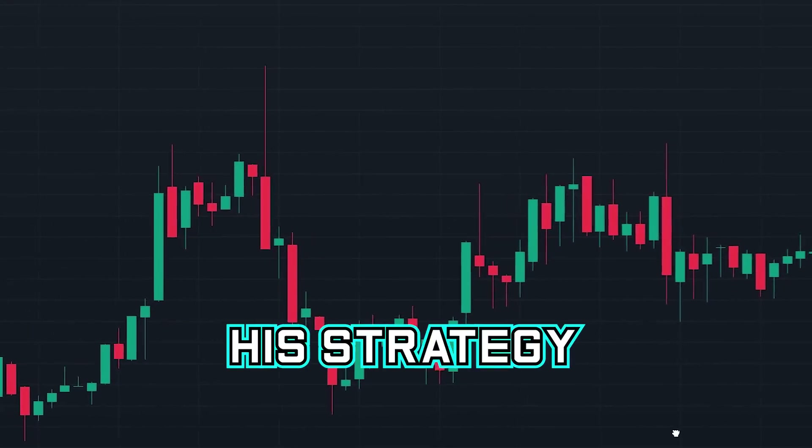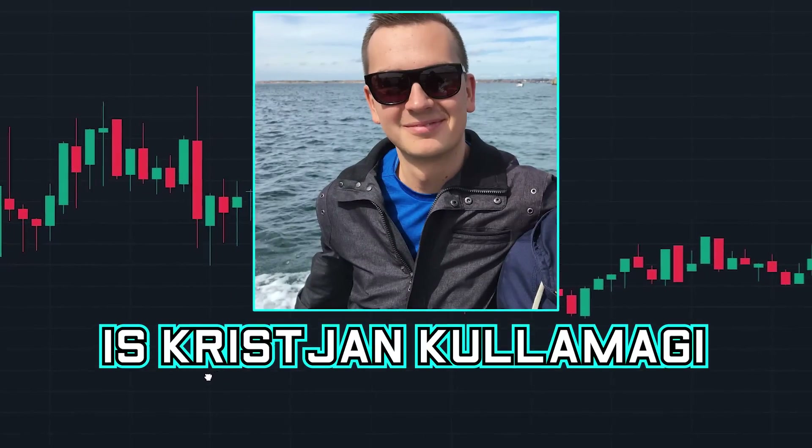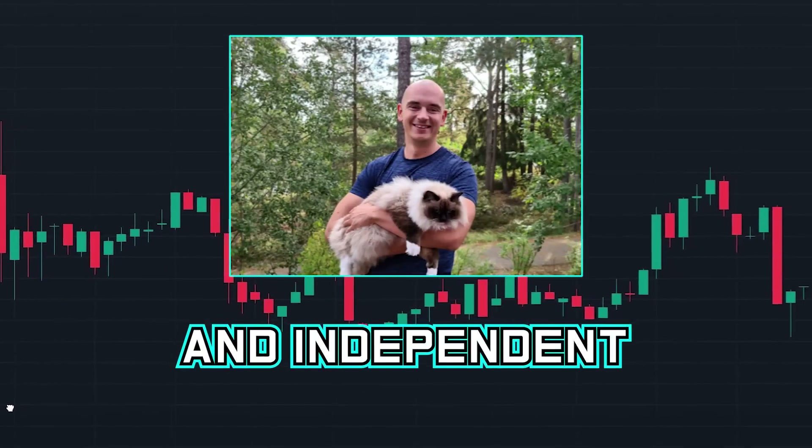The trader that revealed his strategy and was able to go from $9,100 to $84 million is Christian Kulamagi, a self-funded and independent trader.